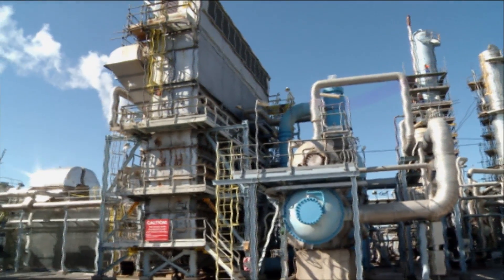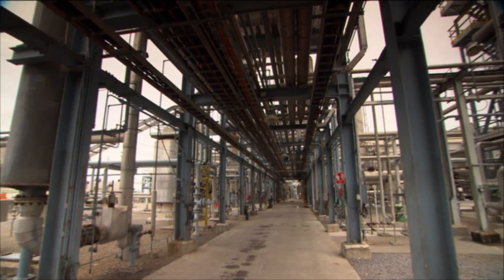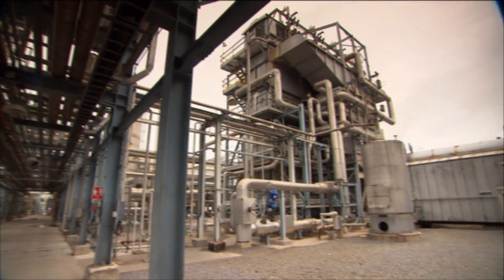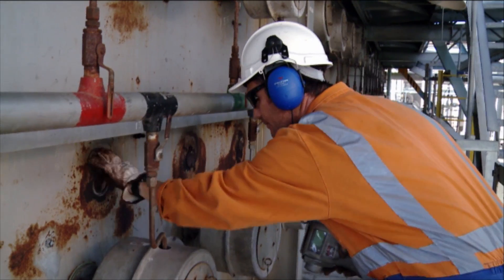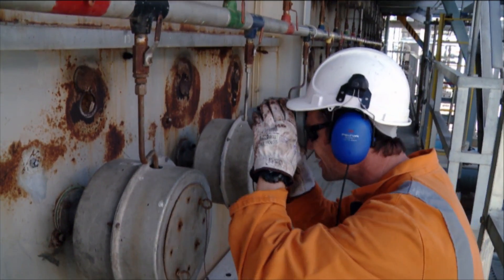The urea manufacturing process starts with natural gas. Natural gas is a raw material which we reform to separate into hydrogen and carbon dioxide. The process is one of purification — we try and get those hydrogen streams and the CO2 streams as pure as we possibly can before combining the hydrogen and nitrogen, which we extract from the air, in the ammonia synthesis loop.